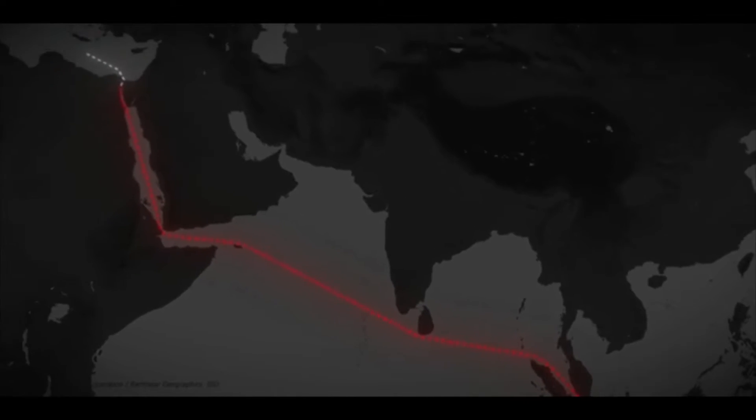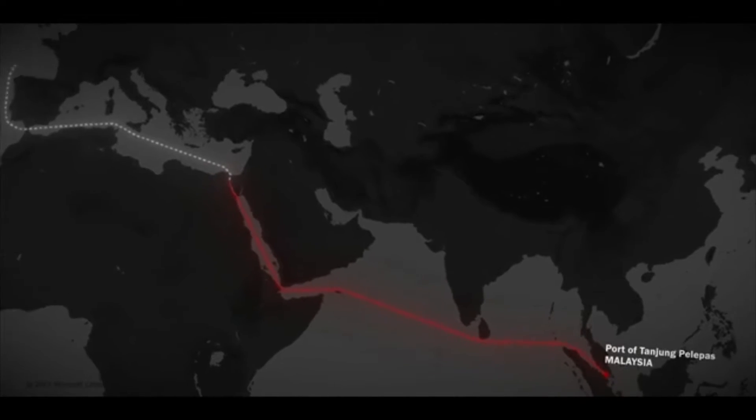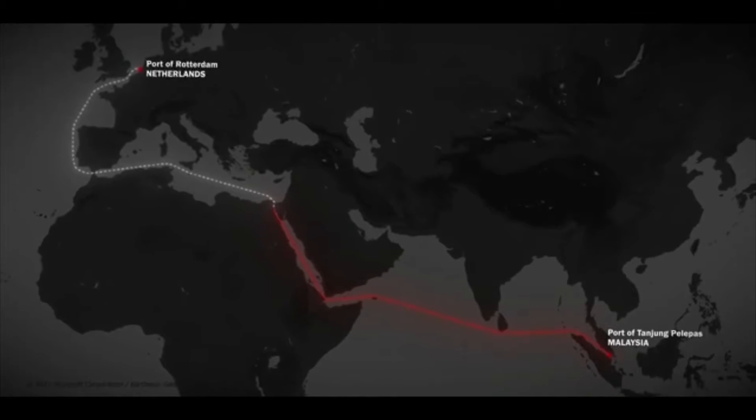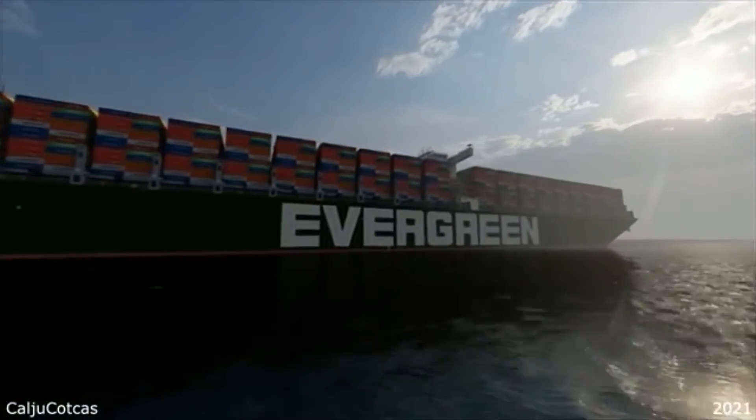The Suez Canal is important because it is the shortest maritime route from Europe to Asia. The only alternative to this route is to embark on an arduous journey around the Cape of Good Hope, the southern tip of Africa. The Ever Given was travelling from Malaysia to the port of Rotterdam in the Netherlands via the Suez Canal.